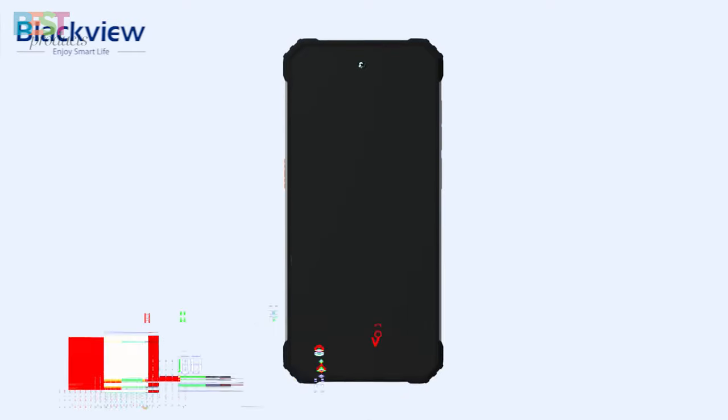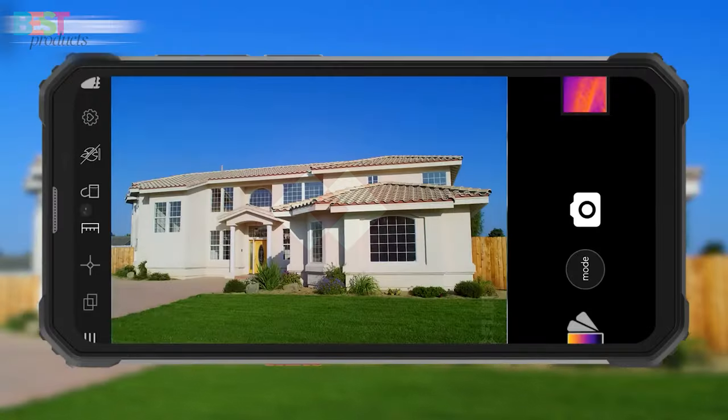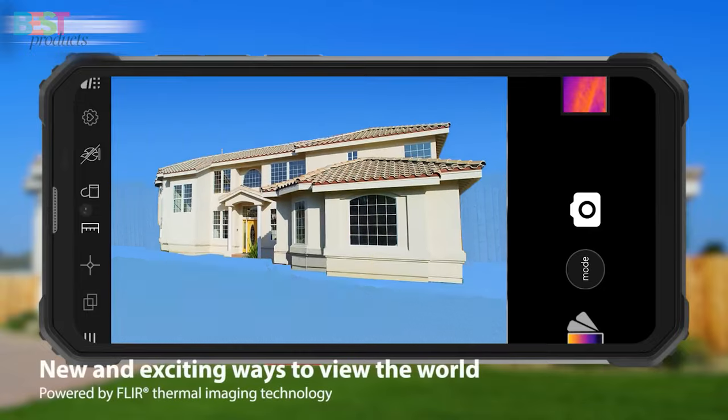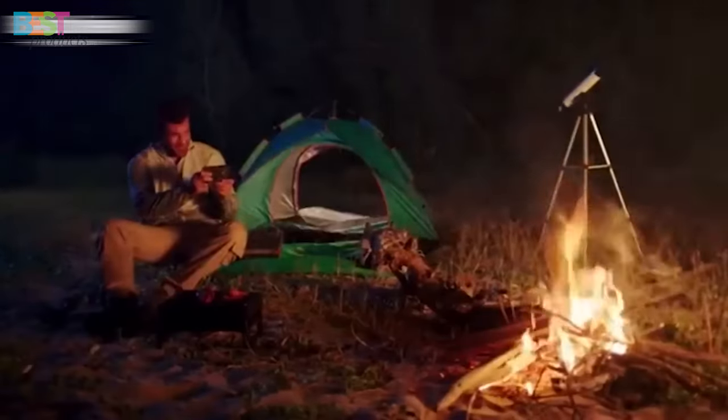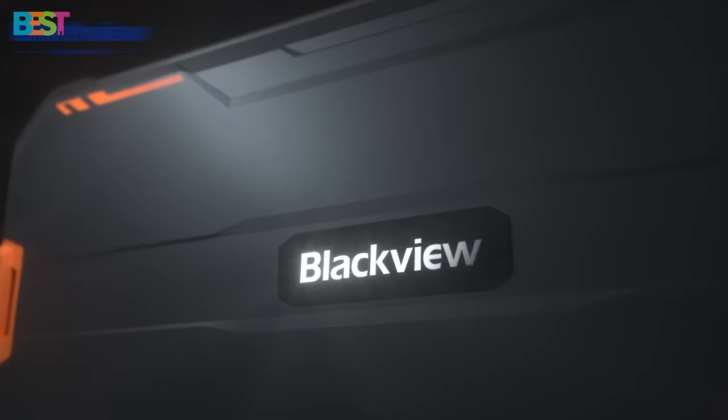Number 2. Blackview BV8900. This rugged smartphone stands out with its thermal imaging camera, perfect for outdoor enthusiasts who want to explore the world beyond what meets the eye. With its Helio P90 processor,